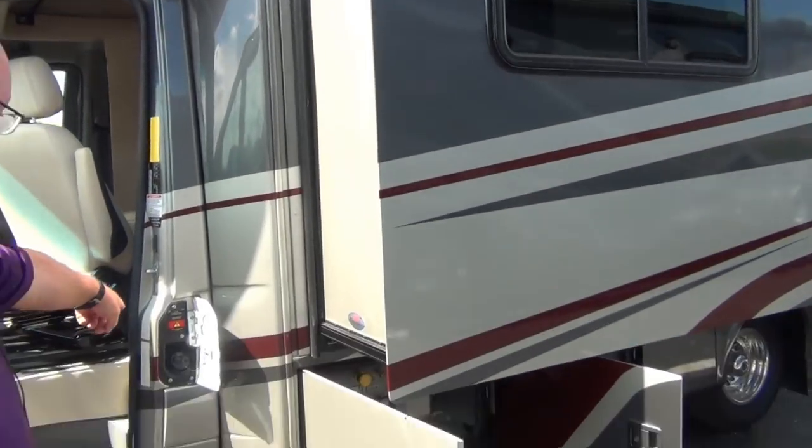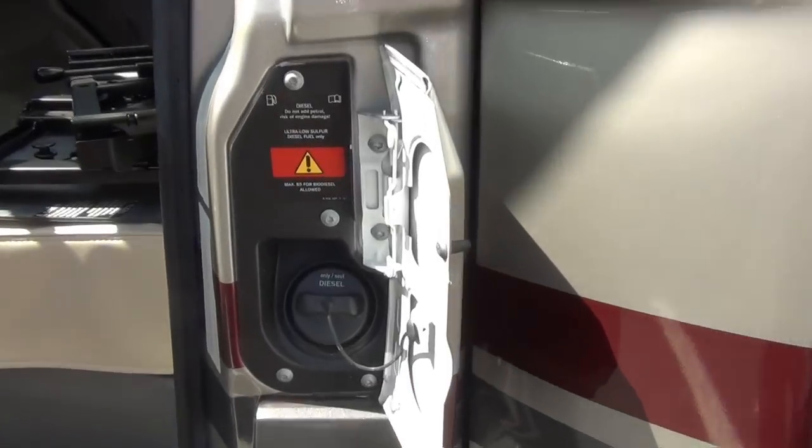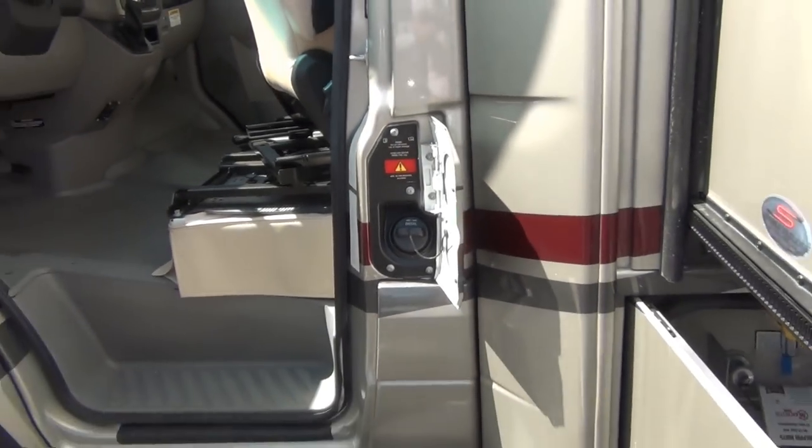We did open up the fuel entry point here — it's right by the driver's door, very convenient. You're not having to guess where you need to pull up at the gas pump as to how far back or how far forward you need to go.